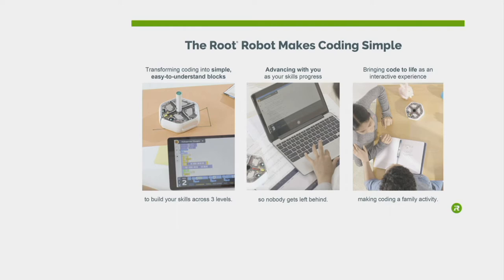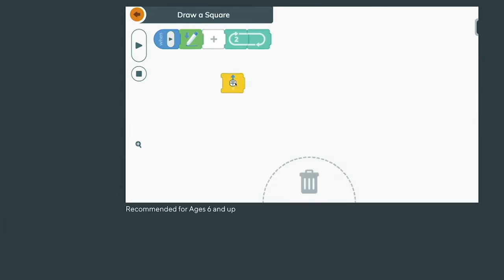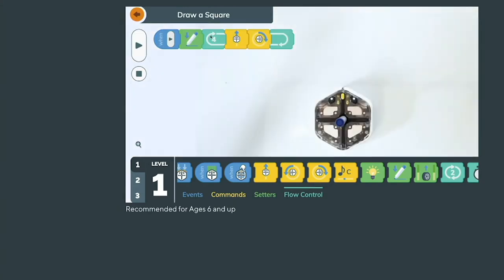So there are three different coding levels, and I'd love to walk you through the differences in them to show you how this is going to grow with your child or your grandchild or with you. This is from age six to 100 — whatever age you are, you can enjoy doing this. The first one starts with drawing a square. Basically, we're giving it the recipe, the instructions. We're dragging the tiles, and it's so easy.